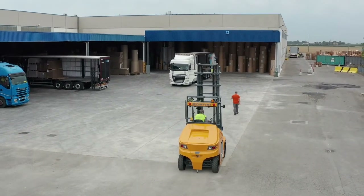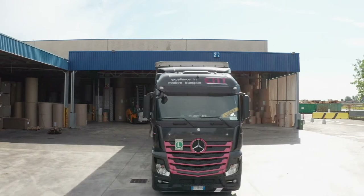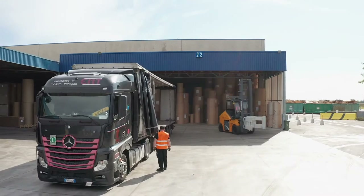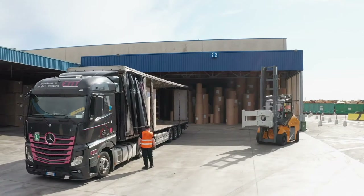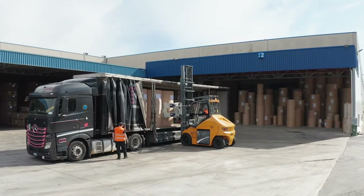Inside Smurfit Kappa, the Montini MR7 Compact electric forklifts are used to handle reels of different sizes, from unloading trucks to warehouse storage, successfully operating even in confined spaces.